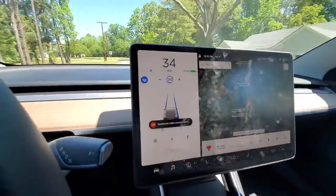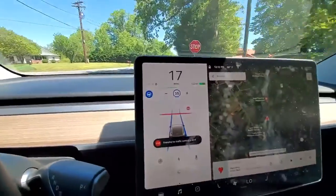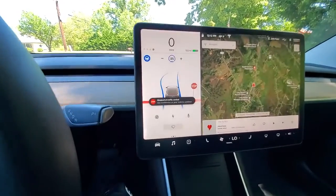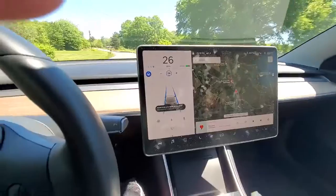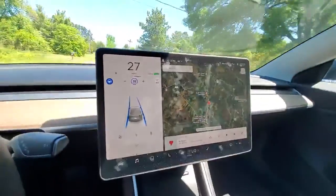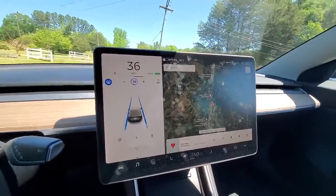The stop sign is actually behind a tree, so let's see if it gets this stopping point right. A little hard on the brakes there, but overall good — then you just use your accelerator to continue. We have another stop sign coming up, we'll try again. That was a pretty good response.